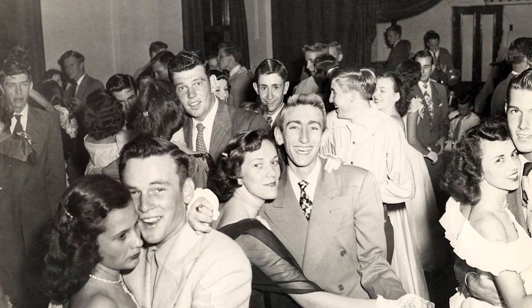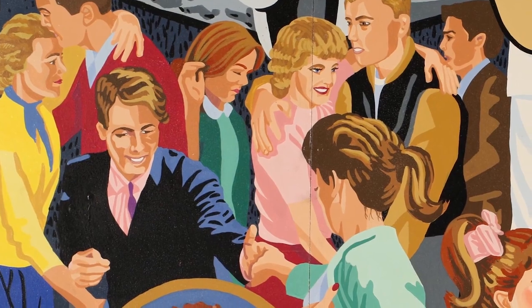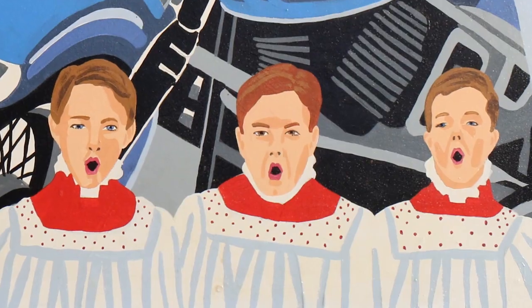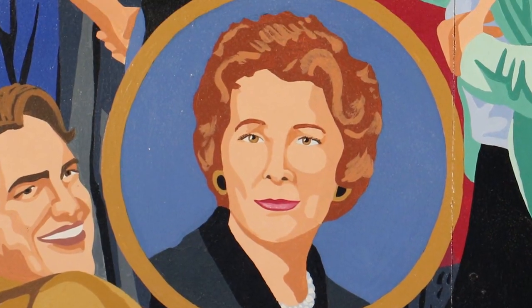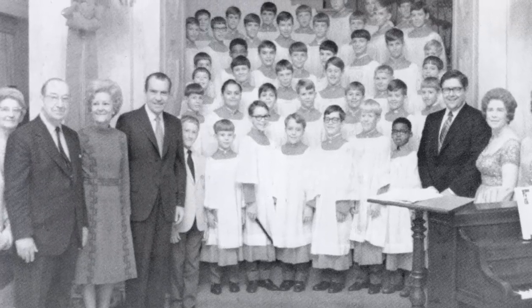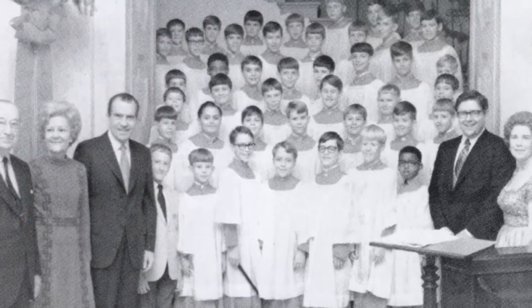Teenagers danced away the after-school hours at the teenage club. It was, for this generation, the beginning of rock and roll. It was also the beginning of the Rotary Boys' Choir, directed by Miss Eva Wiseman. She and her choir boys would later travel the world. The choir continues today as the Burlington Boys' Choir.